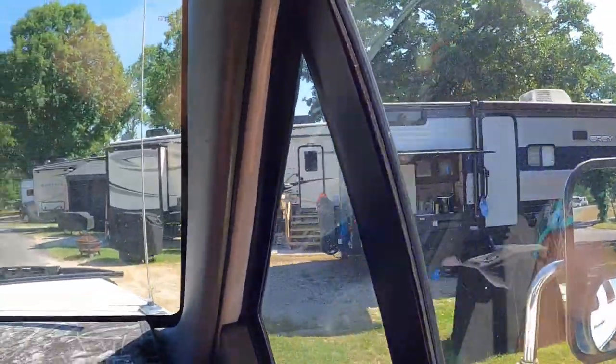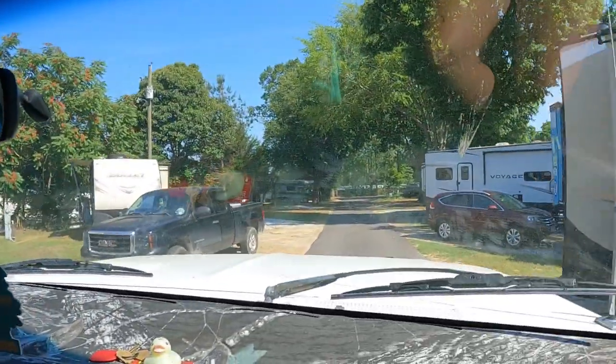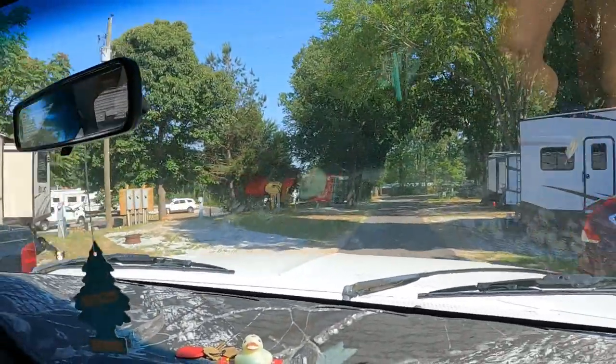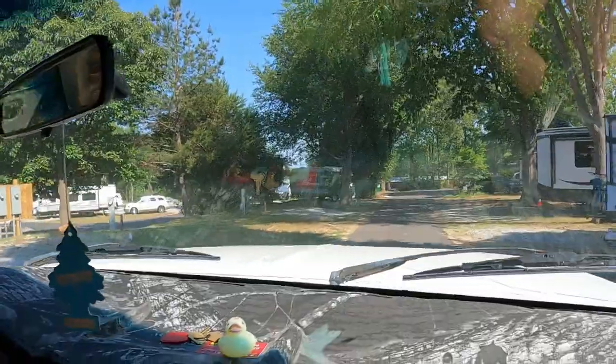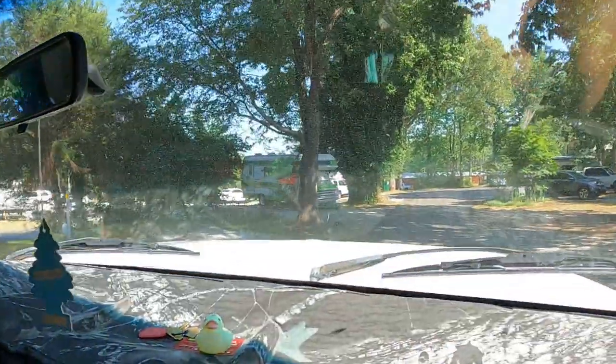There it is! As you can see, this camper is one of the oldest campers here — it's not hard to find for that reason. But she sure is cute. Hopefully we can get her home.